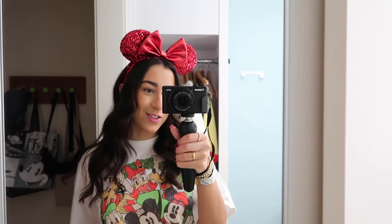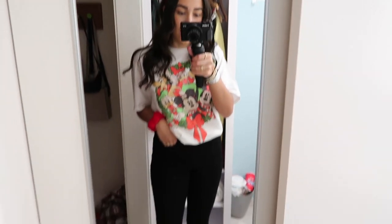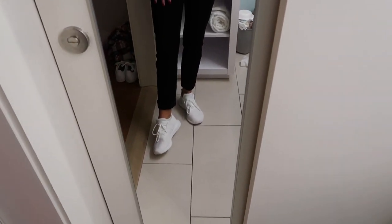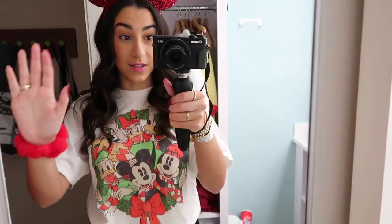Quick outfit of the day for Hollywood Studios: my ears are from Shop Disney, my wreath t-shirt is from Amazon, my pants are from Old Navy — though I'm bringing biker shorts in case it gets warm. My sneakers are from Adidas; I think they're called the Free Run. They're super comfortable — I wore them to the Christmas party last night and loved them.